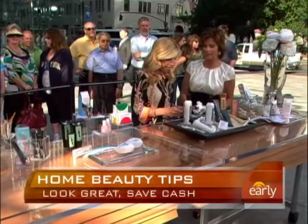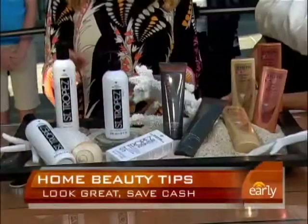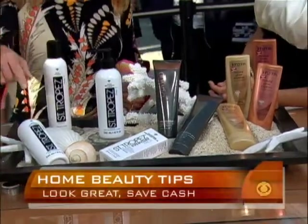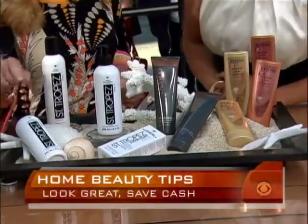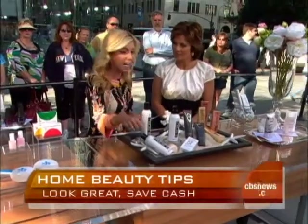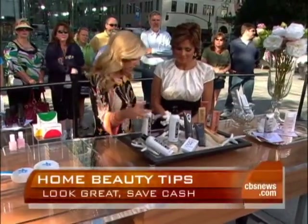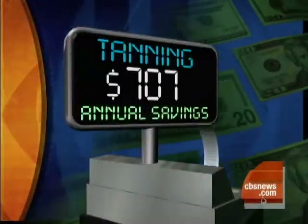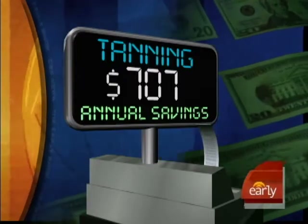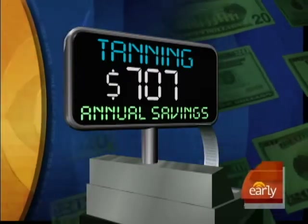A tan. If you do sunless tanning in a salon, it's $750 a summer versus $43. This is the product — Sancho Pay. You will spend $125 if you do this in a salon. If you buy these three products together, $43. This is the best tan I know of, and the saving is $707.